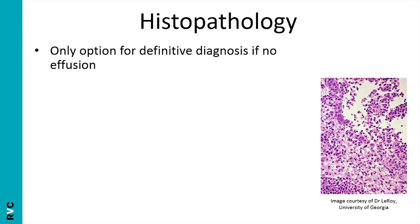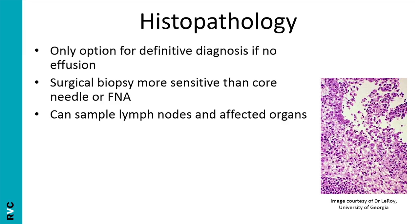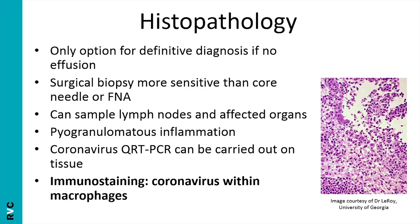If you can't find an effusion, the only option for a definitive diagnosis is surgical biopsy, histopathology, and immunostaining. Surgical biopsy is more sensitive than core needle biopsy or FNA, and you can sample lymph nodes or affected organs such as the liver, spleen, or kidneys. The lesion you'll find is pyogranulomatous inflammation. PCR can be carried out on tissue, and high viral levels are supportive, but the only definitive finding is coronavirus antigen within tissue macrophages. Bear in mind, though, that a surgical biopsy — usually involving a laparotomy — isn't necessarily in the best interest of a sick cat, so don't feel pressured into one if you have enough evidence for a strong presumptive diagnosis.